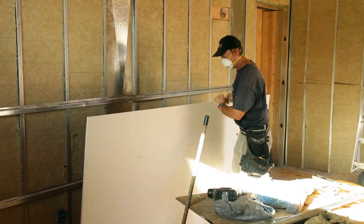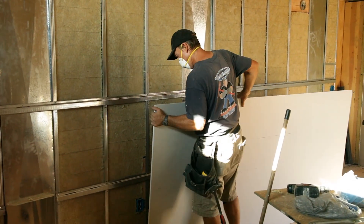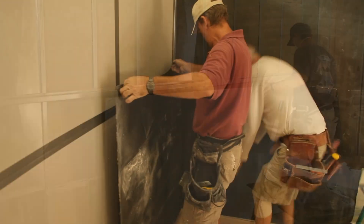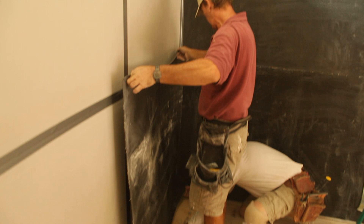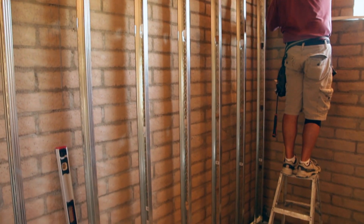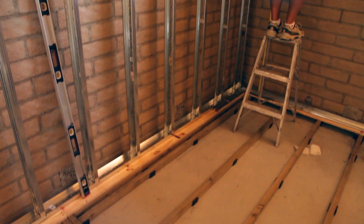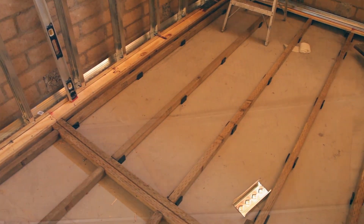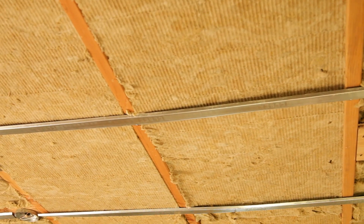The next layer will be drywall, applied to the RC8 channel. We could then add a vinyl barrier and then another layer of drywall. Spacing the RC8 channel on the walls at 24 on center is good for typical wall and floor construction. On the ceiling, however, you might want to consider going 16 on center.